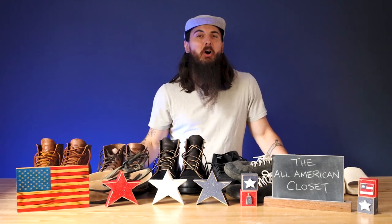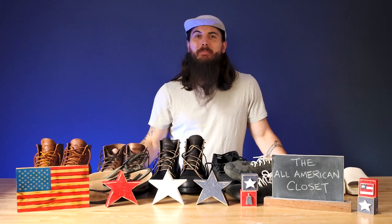What's up y'all, Mike here and welcome to part four of building the All-American Closet. I am on a mission to build a wardrobe that is 100% made in the USA, and today we are talking about shoes.